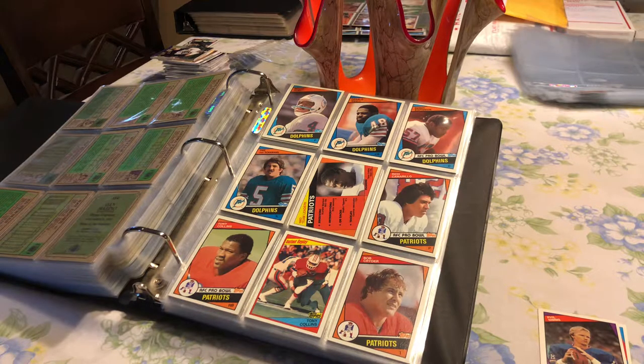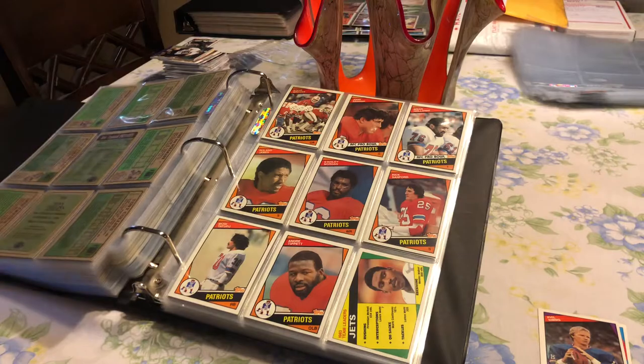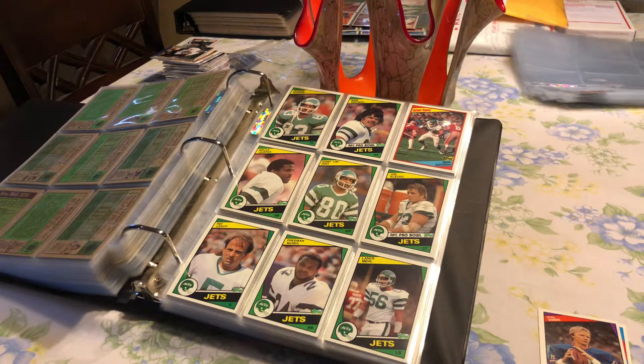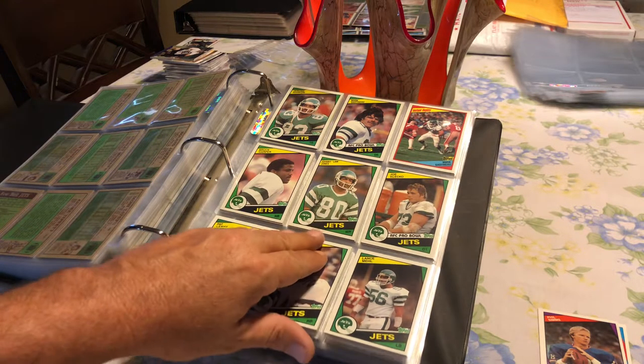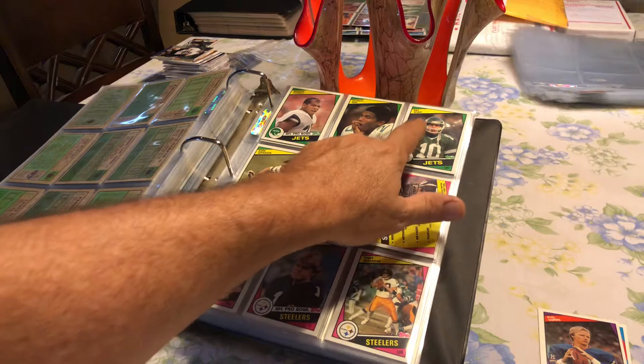Then we had the Patriots — the people who lost this year — but they had a pretty stacked team back in those days. Tony Collins, Bob Sider, Holloway were rookies. Rick Sanford, Andrew Tippett — that's what your Patriots are. And we went to the Jets — J-E-T-S, Jets Jets Jets. Back in those days there weren't many rookies for the Jets; you had two: Pat Ryan and Kurt Springs. Those were your two Jets rookies.